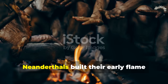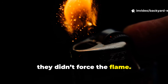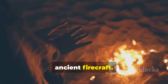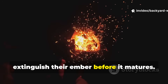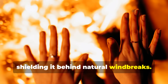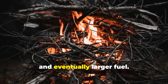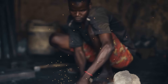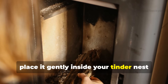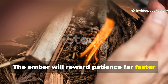The fourth piece of the puzzle is how Neanderthals built their early flame around the ember. Once a spark caught in the tinder fungus or fibre, they didn't force the flame — they nurtured the ember, letting it grow gradually. This is one of the most overlooked aspects of ancient firecraft. Most beginners blow too hard and extinguish their ember before it matures. Neanderthals used controlled breath, cupping the ember in their hands or shielding it behind natural windbreaks. The ember grew hotter and larger until it could ignite twigs, bark curls, and eventually larger fuel. Once you create your ember, place it gently inside your tinder nest and slowly feed it air. Keep your movements deliberate and steady — the ember will reward patience far faster than brute force.